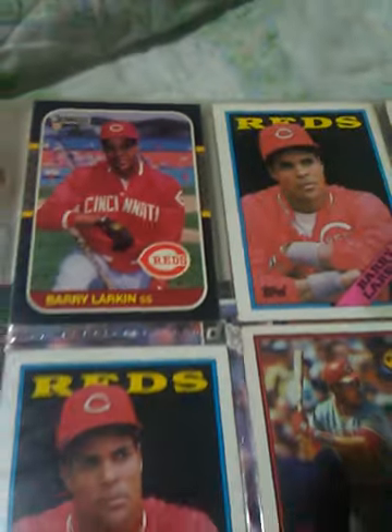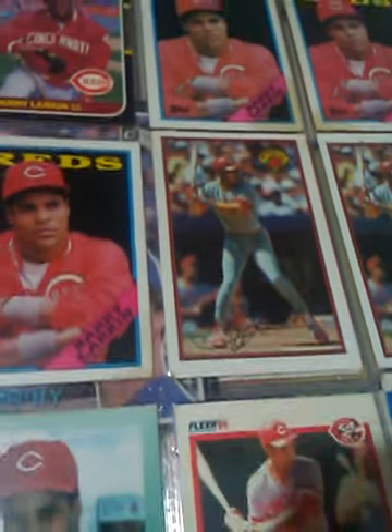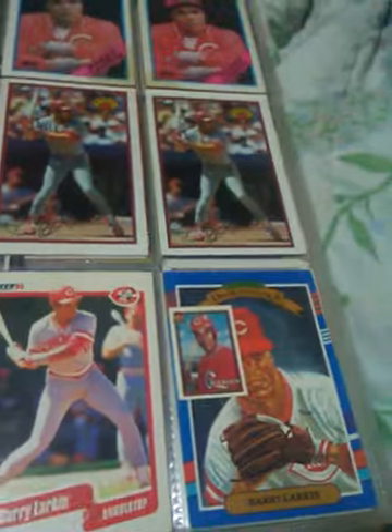Those other cards that are not in my binders, I'm going to have to show. I've already showed them on past streams, but I didn't show everything. Barry Larkin — his rookie's sitting over there, it's not in my binder, obviously. The main rookie — I mean, that's 87. It's one of them, but not the main one.